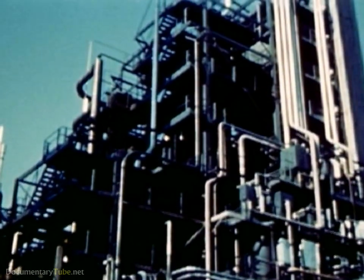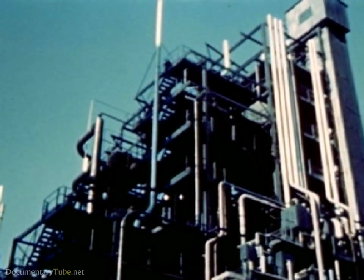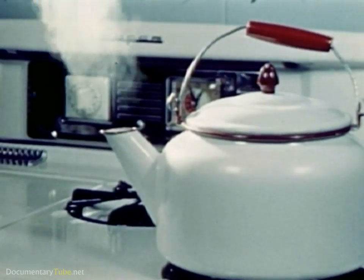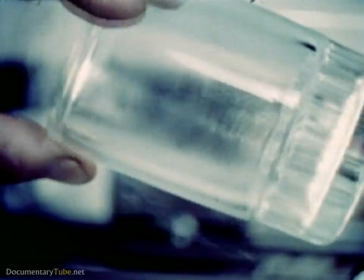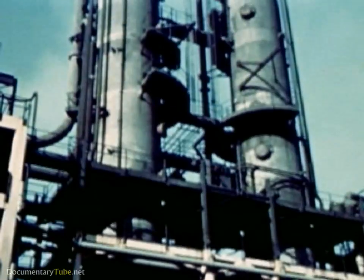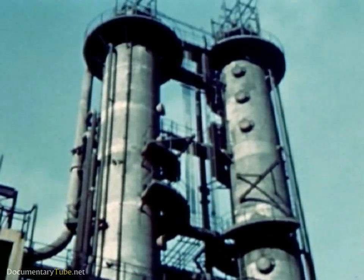The first step is to separate the crude oil into the parts that you saw a moment ago. This is done by distillation. You know that when you boil water, the vapors can be condensed. The same principle is used in distilling crude oil. Giant units with bubble towers condense vapors just as the cold tumbler did.